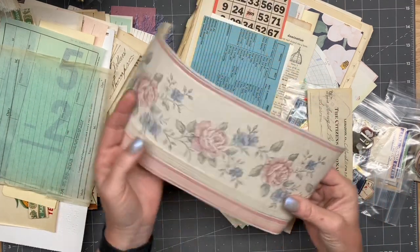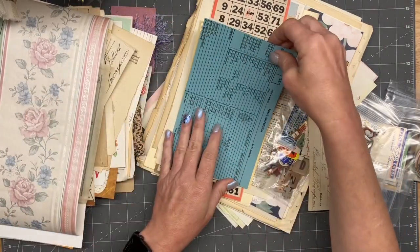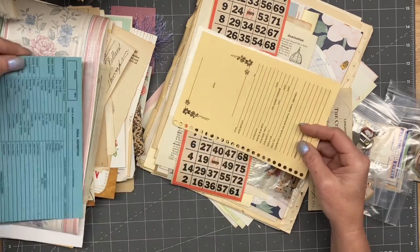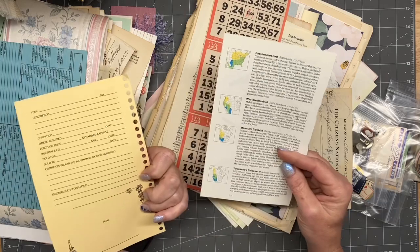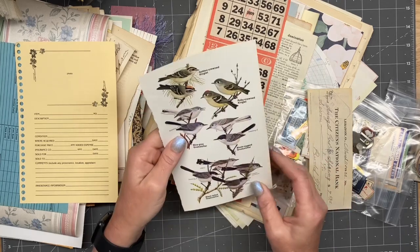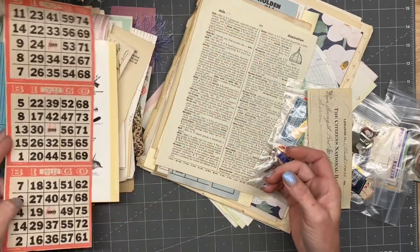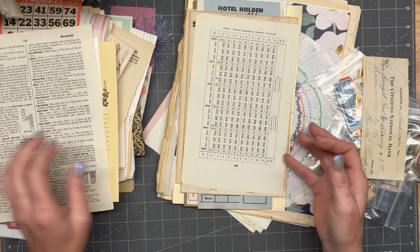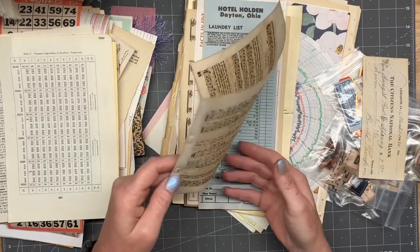Oh my goodness, I love me some wallpaper — you guys know that. It's super pretty. Final inspection. Oh, those are pretty. Love those. Western bluebirds. Look at those — that's some bingo cards. Like some dictionary pages. Tables, charts. That music's pretty cool looking, isn't it?